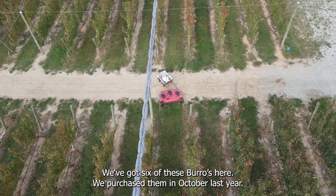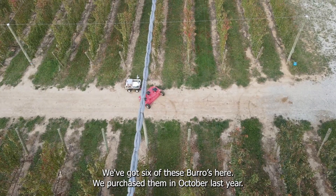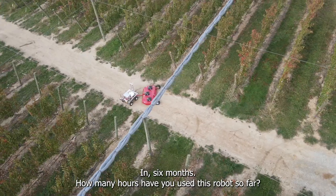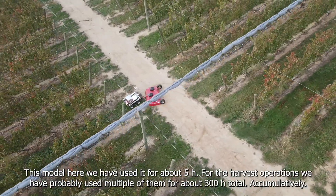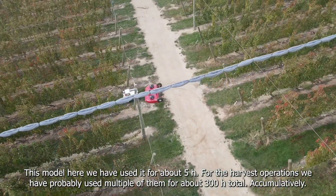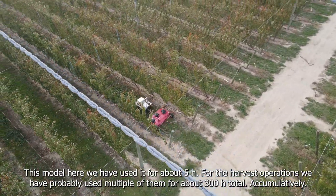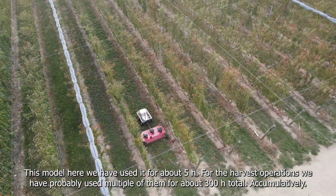So how many machines did you purchase and when? We've got six of these Burros here. We purchased them October last year. In six months, how many hours have you used this robot so far? In this model here we've used it for about five hours, but for the harvest operations we've probably used multiple of them for about 200 hours total cumulatively.